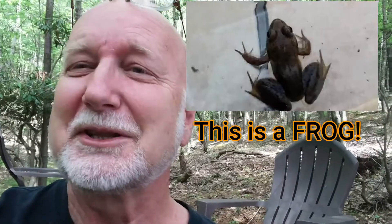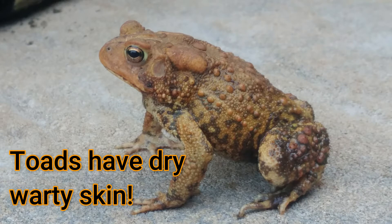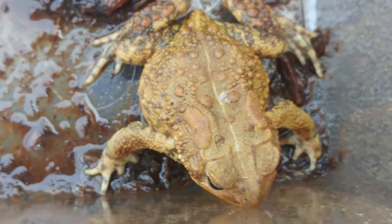I want to make sure you guys know the difference between a frog and a toad, because they look awfully similar and have similar lifestyles. Frogs have slippery, moist skin, while toads have warty, rougher, dry skin. Frogs have slender bodies, while toads tend to have plump bodies. Frogs have much longer legs and toads have shorter legs. Frogs really get around by hopping, while toads tend to crawl more - except this toad here is a pretty good jumper for a toad.